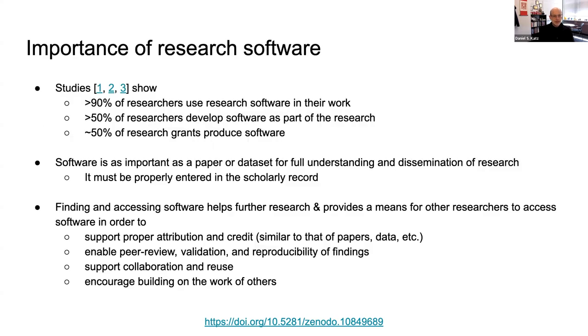Just to start off, we want to make the case for the importance of research software. These slides are all on Zenodo, so you can grab them from the link on the bottom. We have studies that show that over 90% of researchers use research software in their work, more than 50% of researchers develop software, and about 50% of research grants produce software. These really demonstrate that software is an essential part of research for most people today.